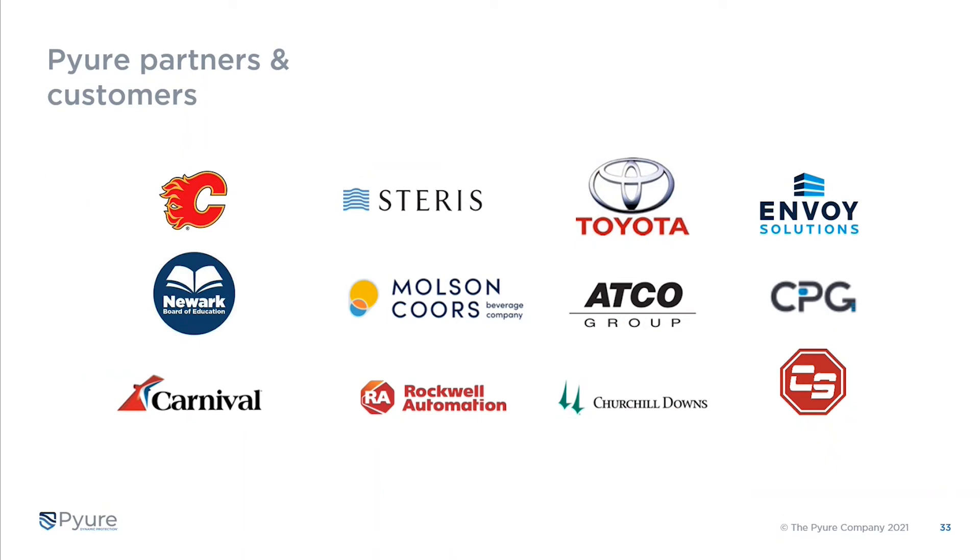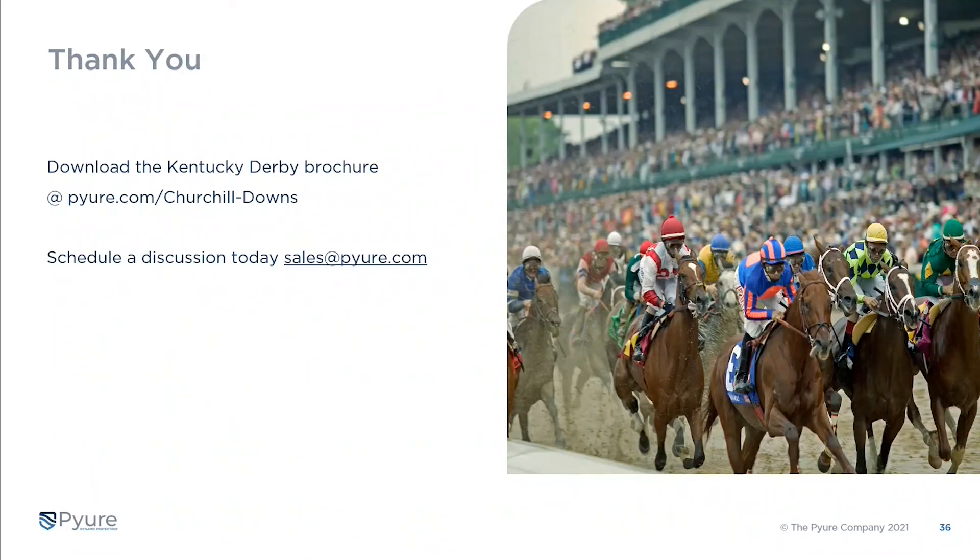You can see here a subset of key partner relationships we've built over time. It's Stanley Cup playoff season and we're in the Calgary Flames locker room. I mentioned Steris in the operating room environment. We're in Toyota manufacturing, and Envoy is a brand new partner in the janitorial sanitation channel. We're in the New York City school district, Molson Coors, CPG, Control Stop, Carnival Cruise Lines, and we have a partnership with Rockwell Automation to integrate IoT into our portfolio coming out over the course of 2022, along with of course Churchill Downs.